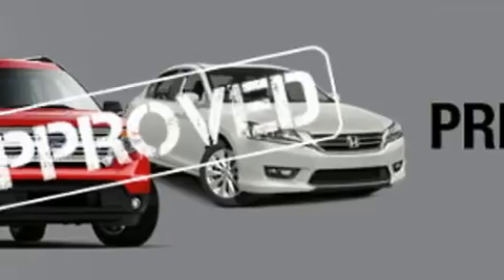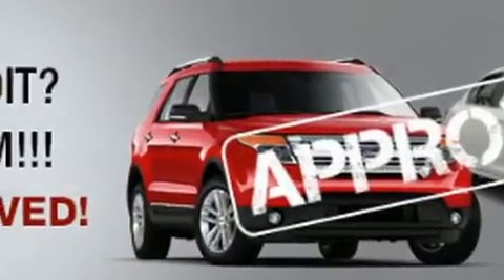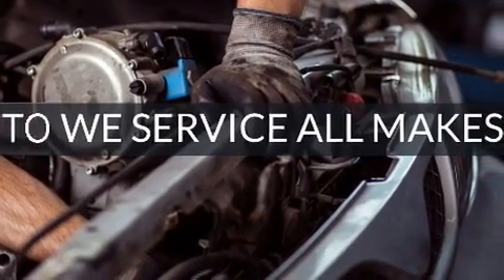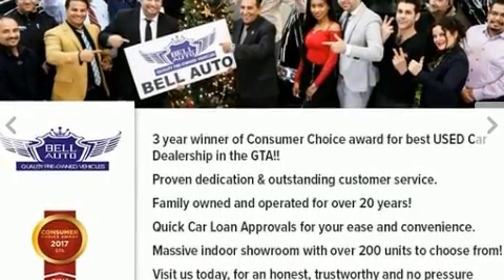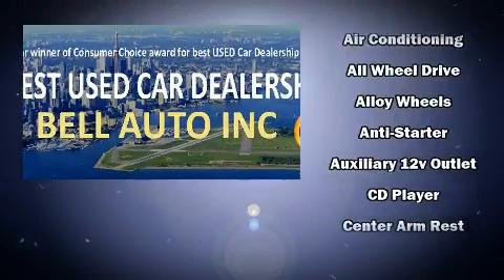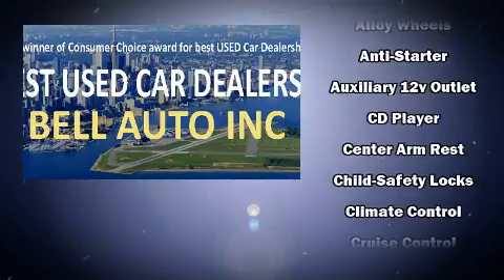Mercedes-Benz prioritized handling and performance with features such as a rear window wiper, one-touch window functionality, adjustable headrests in all seating positions, automatic dimming door mirrors, heated seats, power door mirrors and heated door mirrors, and power front seats.